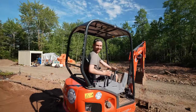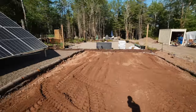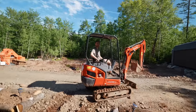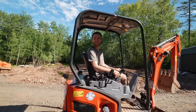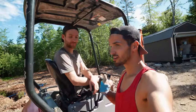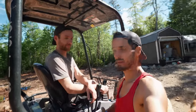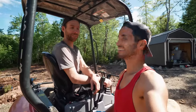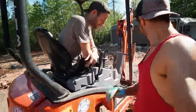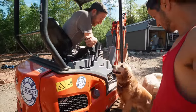Done! It looks really good — look at how nice and flat it is everywhere. You did a really good job. Now what we're gonna do is mix in some cow manure, some sheep manure, and some peat moss — gotta make it fertile.